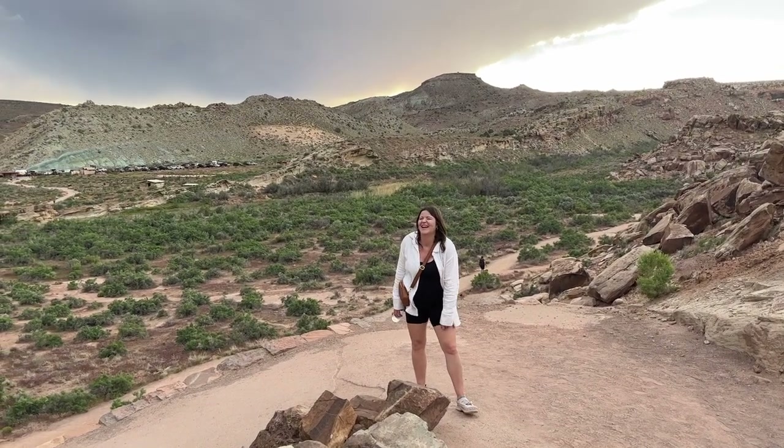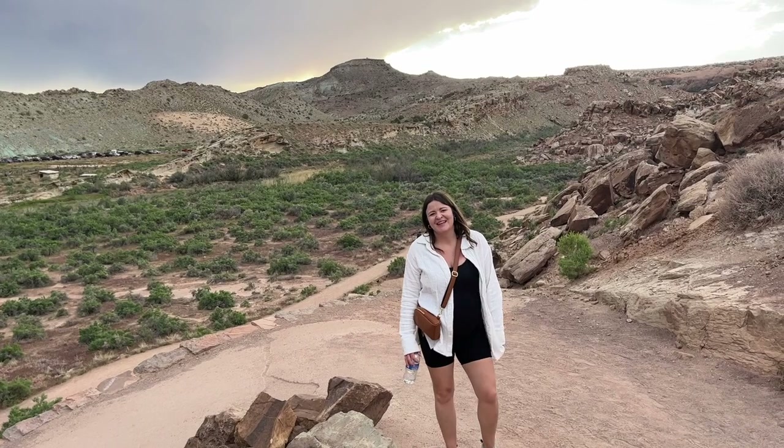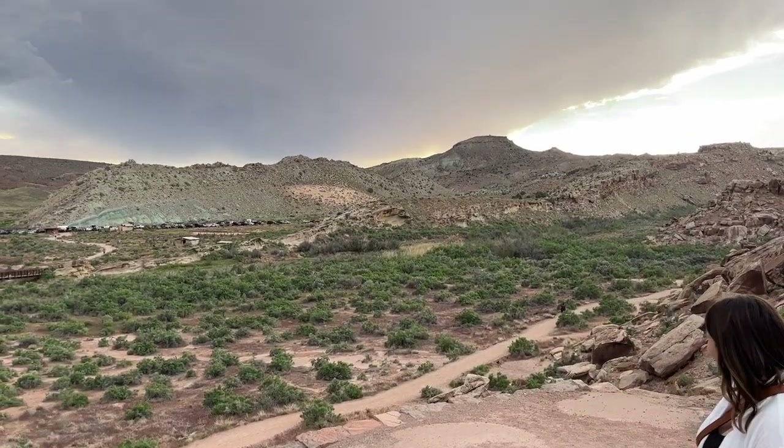Doing great! Look at those green mountains behind there — really cool colors. Even though Deanna is the one with the pregnancy handicap, I'd also like to point out that I hiked nine miles this morning, so my legs are pretty rough. It's a little brutal for both of us here.